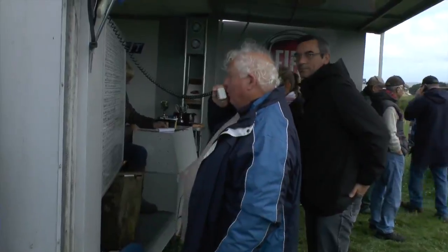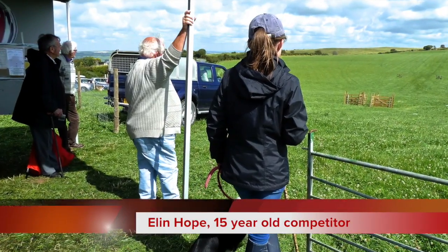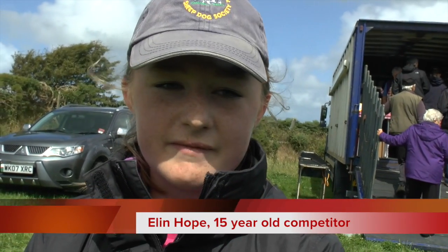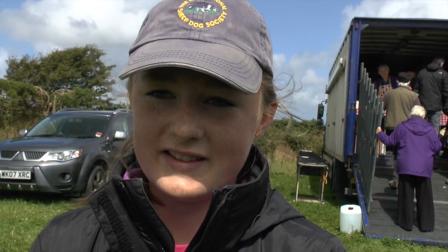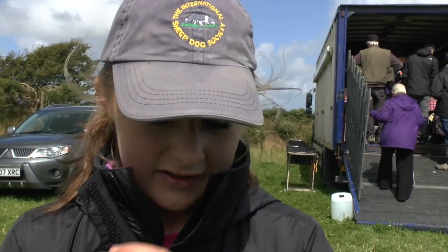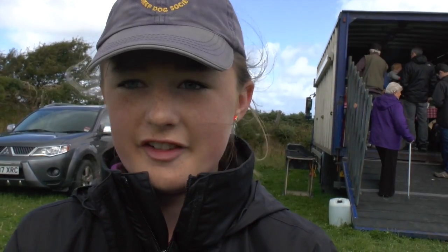And with Ellen Hope, stand by please. What do you like about it? It's fun and it's just nice as a hobby. And you're taking part today? Yeah. Are you taking part in several events? Yeah, another one with the dog I've just run and another one with a different dog. Do you intend to carry on with the trialing? Hopefully yeah, because it's fun and it's just something good to do.